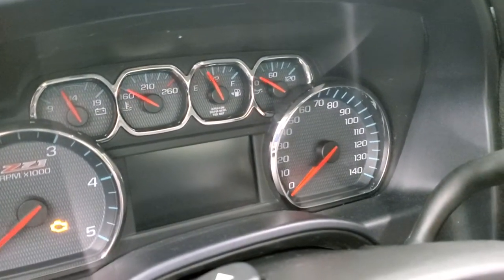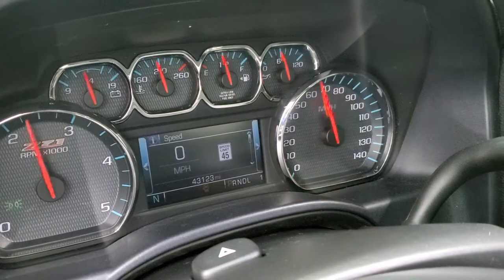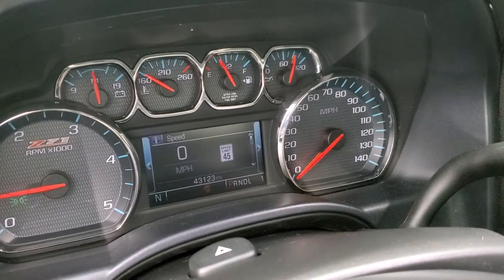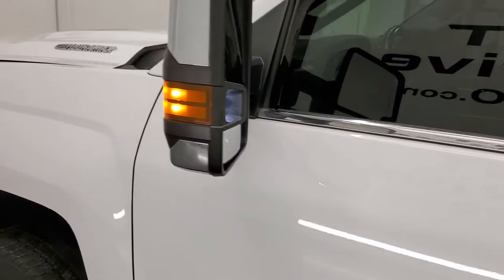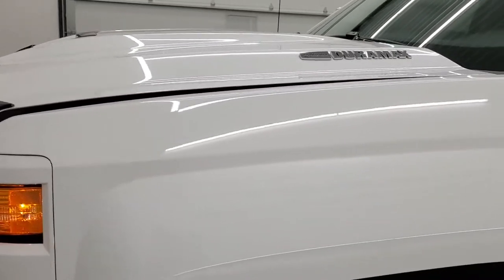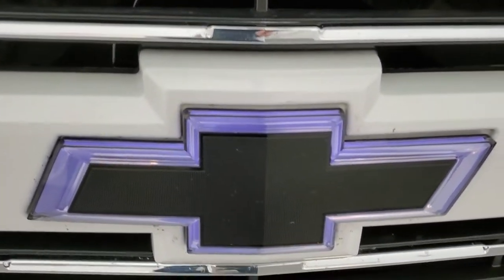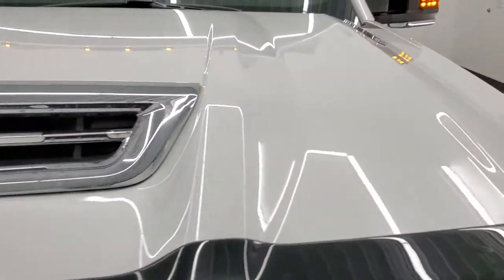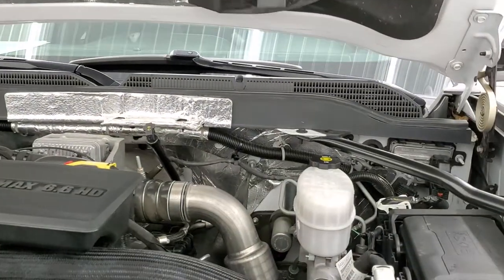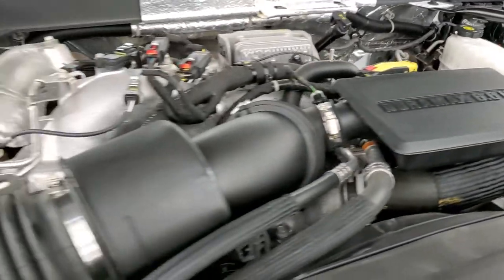We'll start it up and take a look under the hood. Starts right up — no check engine lights or anything like that. I would personally like to thank you for checking out the video today. Hopefully from this HD video you will have been able to verify the quality and condition of this truck all the way around. This 2019 Chevy Silverado 2500 is 100% ready to go, has a fresh oil and filter change, all the fluids have been checked and topped off.